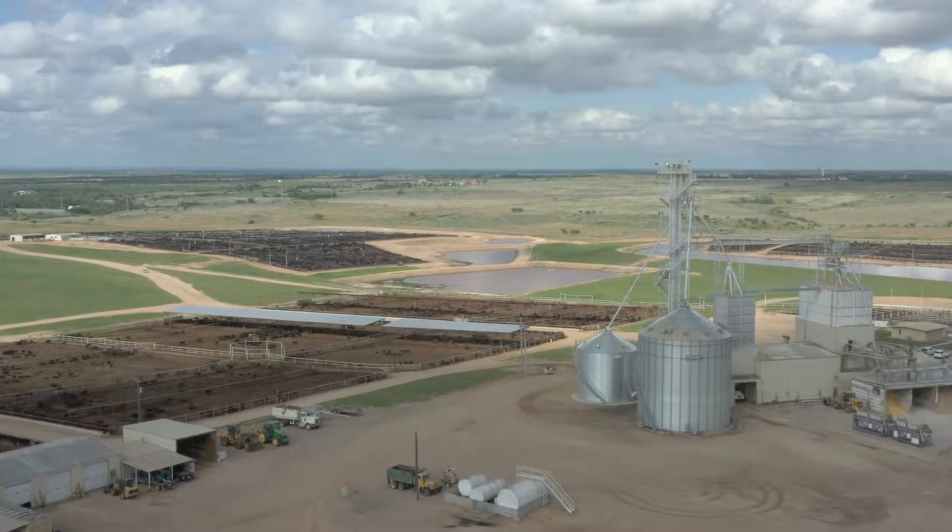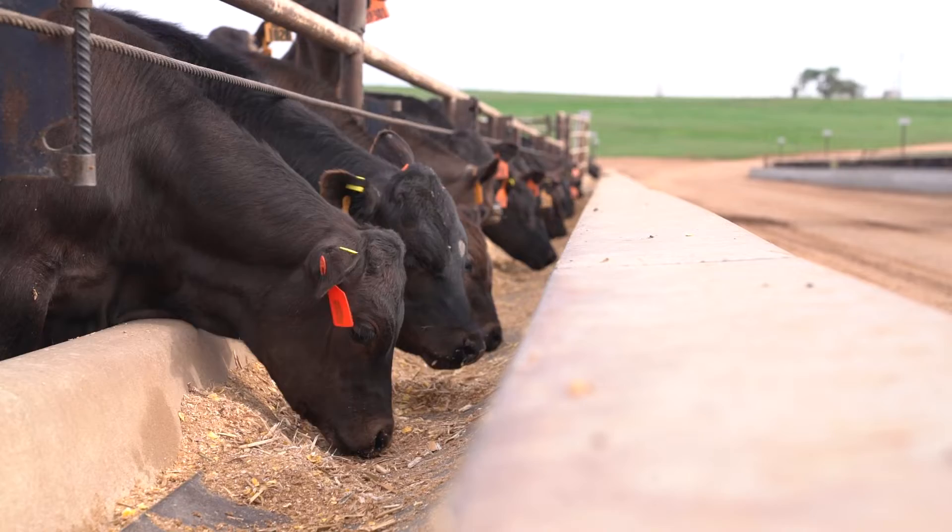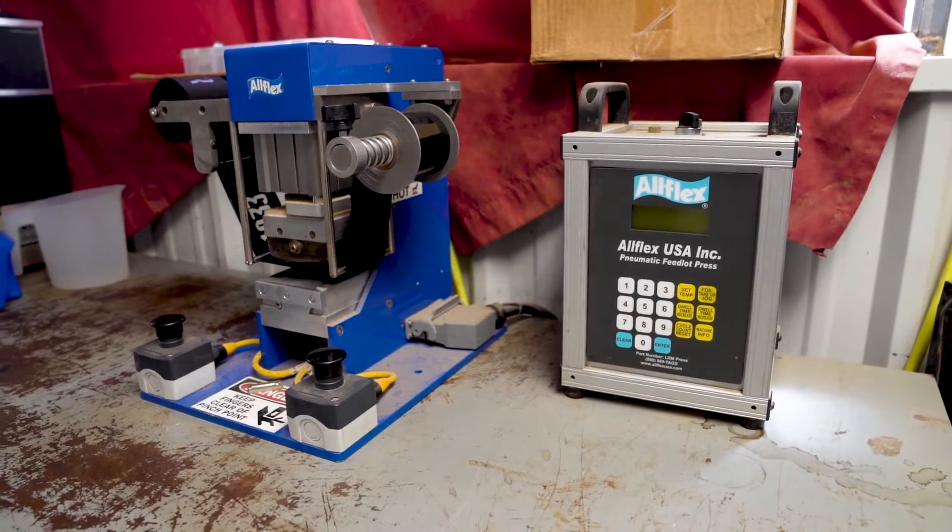The cattle business, feed yard business, it has evolved in the last 30 years. Mainly, it's evolved due to science and technology.